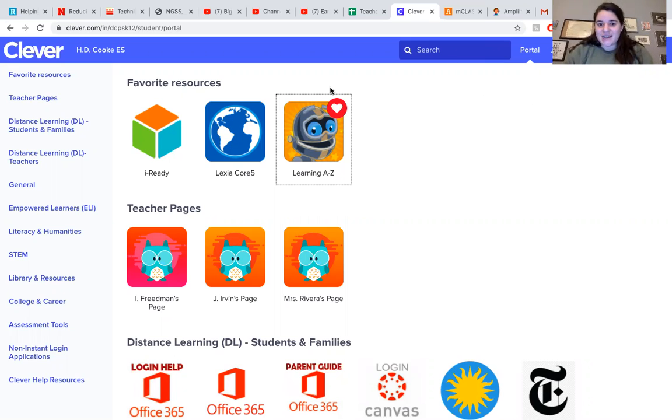So today I logged in as Angie and I'm gonna show you around the website a little. The first thing to do is log into Clever. I favorited this one — I clicked a little heart on top.